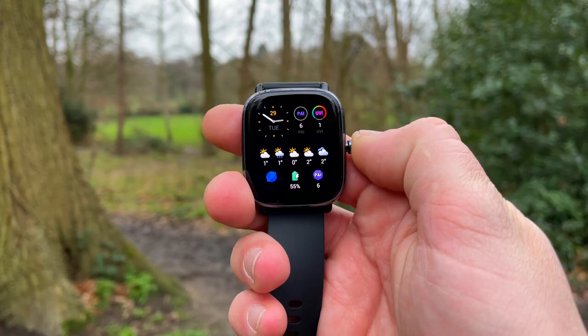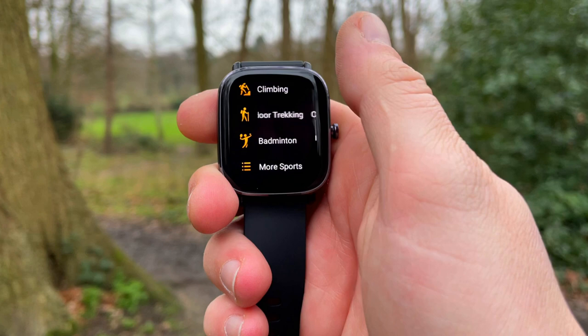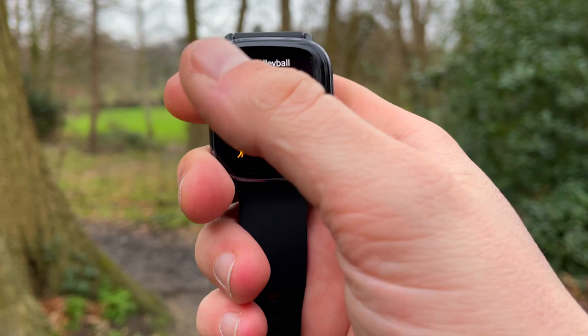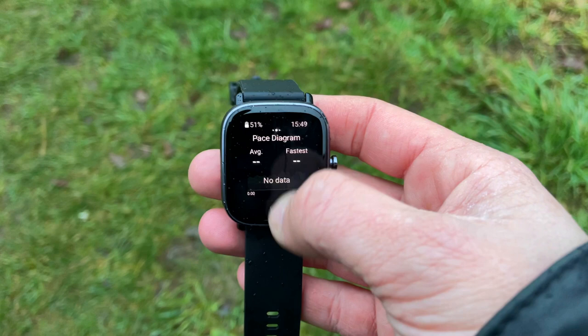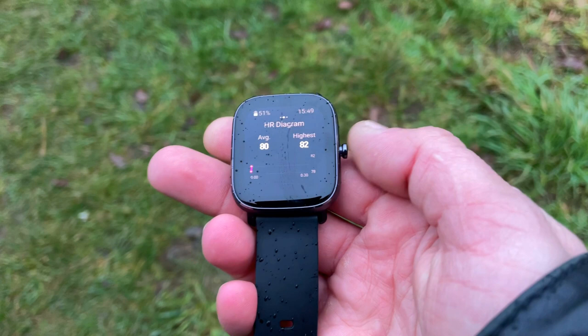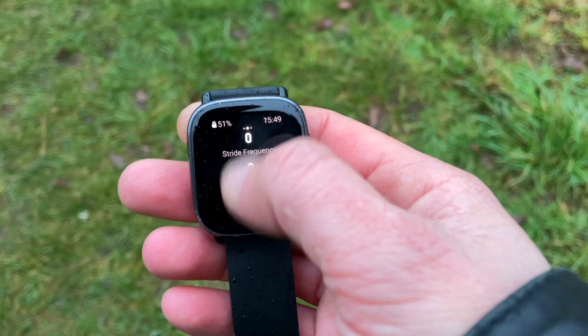The watch also gets 70 sport profiles. These range from the basics like running and walking, to ball games, winter sports, and dance sports including ballroom dancing, hip hop, and belly dancing. The Mini is all the more functional due to being 5 ATM waterproof and having built-in GPS, which gives you independence from your smartphone for distance and speed tracking. In previous GPS accuracy tests comparing Amazfit against Garmin, Huawei, Honor, and Fitbit, the Amazfit GPS receivers performed very well — in some tests they were the best.